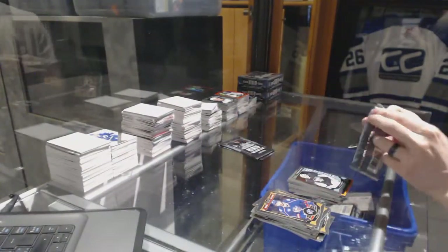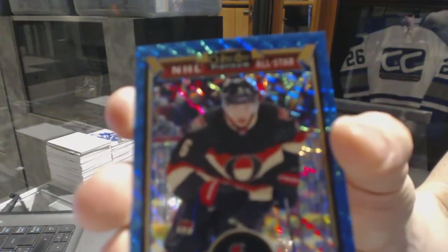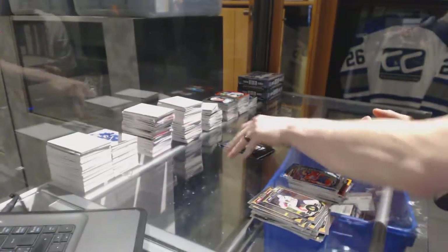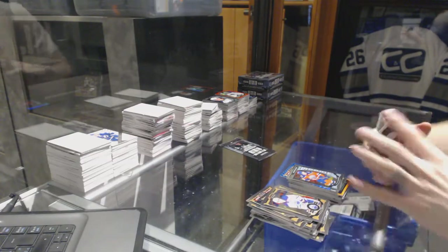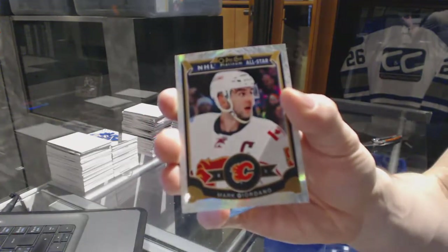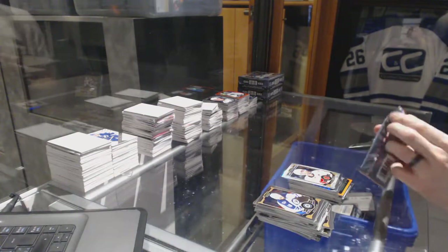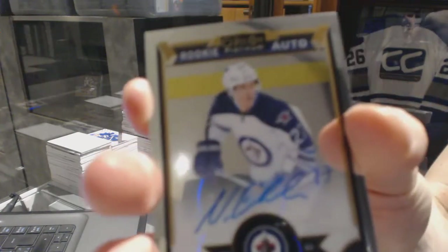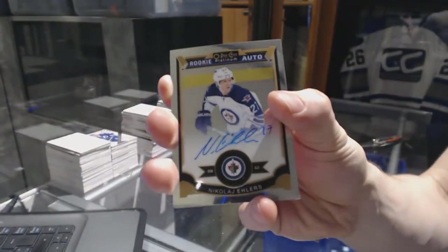And a Marquee Rookie for the Penguins, Matt Murray. We've got a Blue Cubes Parallel numbered 24 of 75 for the Ottawa Senators, Bobby Ryan. The Marquee Rookie for the Oilers, Connor McDavid. White Ice Parallel numbered of 199 for the Calgary Flames, Mark Giordano. And we've got a Rookie Autograph for the Winnipeg Jets, Nikolaj Ehlers.